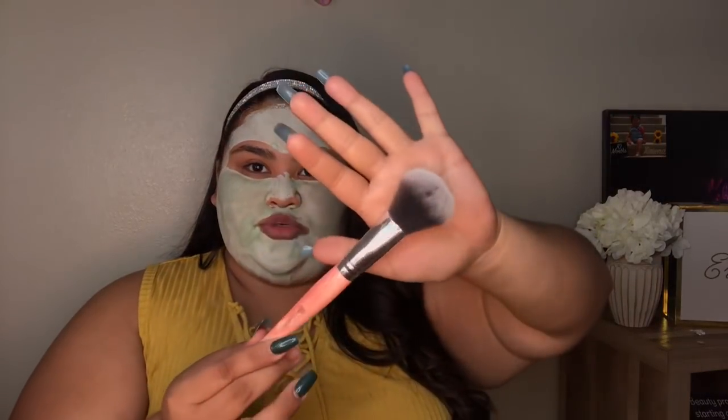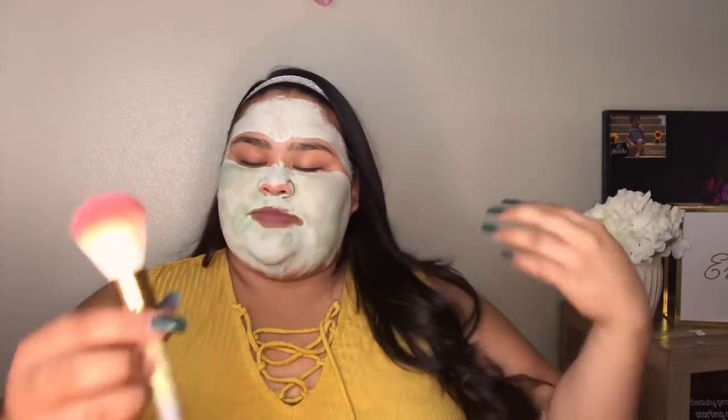Moving on to bronzer. For bronzer, I like using this BH Cosmetics brush that came in a 10-brush set for about $12.99. It has a pink marble handle, which is super cute, and it just says BH Cosmetics number two. I'll leave a link to the brush set in the description. Another bronzing brush I like is from the AOA Studio brush set — it's domed shaped at the top, which I really like because it really gets into the right areas.